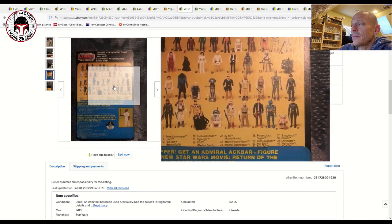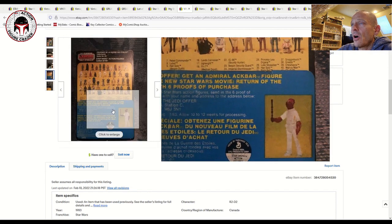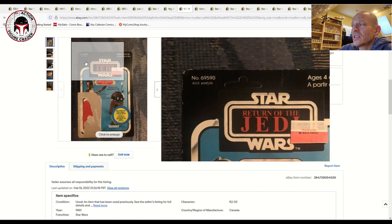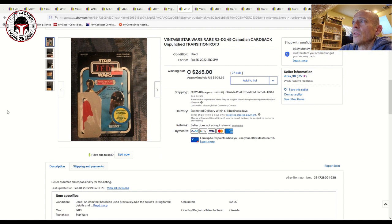This was a US card with the Admiral Ackbar offer, with the ROTJ sticker slapped on — a transition sticker. Really really desirable. That sold for $208, and again it's a nice viable budget alternative if you wanted to pair it with a loose figure.